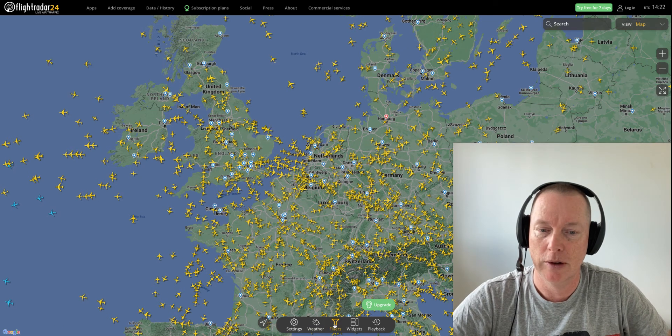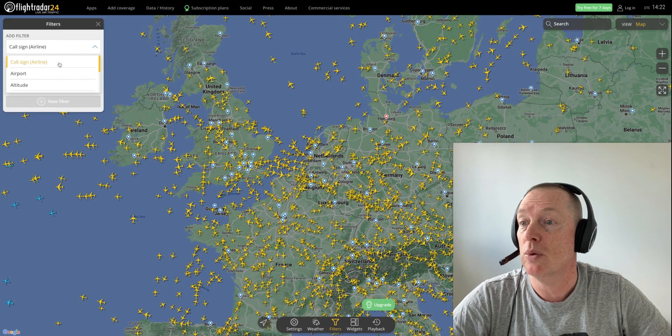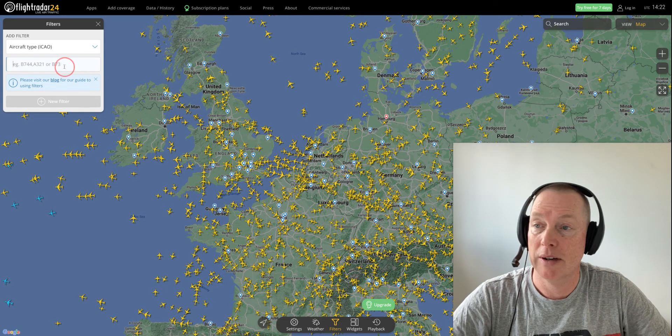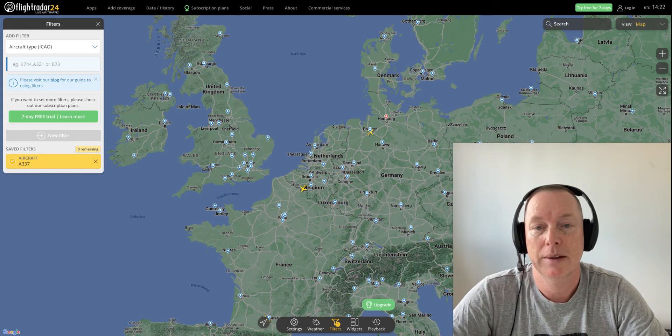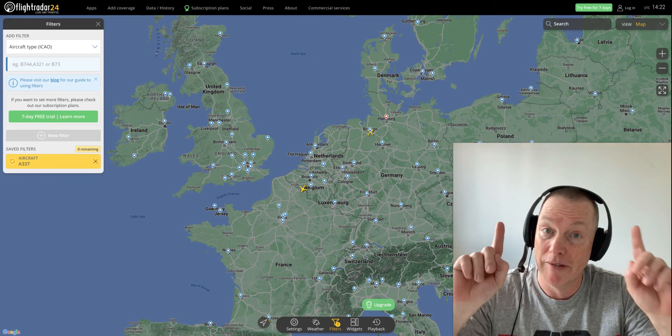You go to Flight Radar 24, you hit that Filters button right there, go to Aircraft Type, and you're going to type in here very simply: A337 BXL. There you go — those are the largest aircraft in the world right now by volume.